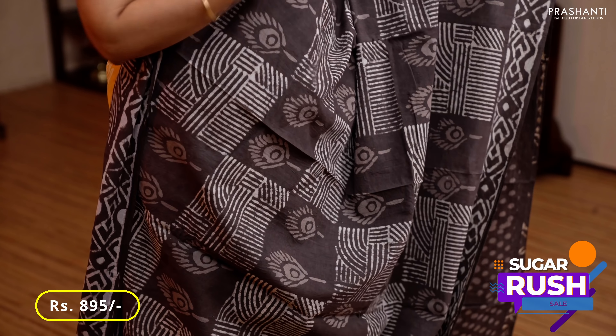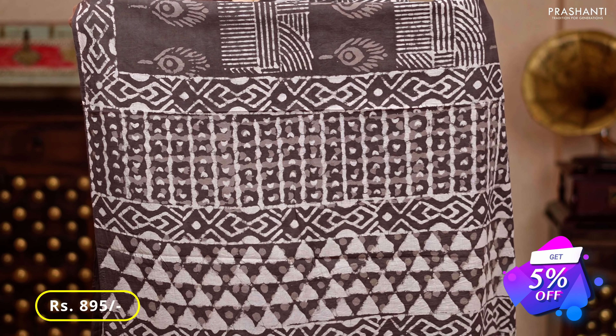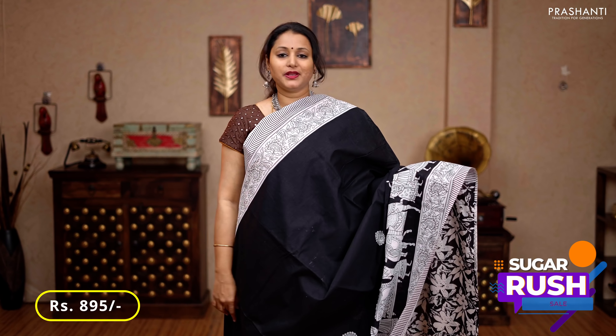Brown — another beautiful saree with dabu prints, geometric printed borders in dabu style on either sides, with box prints and peacock feather motifs alternating throughout the body, a printed pallu in dabu style, and a polka dot printed blouse, priced at 895.